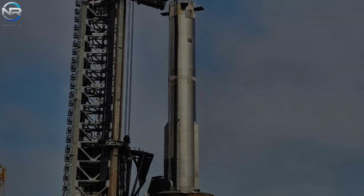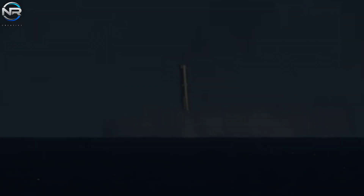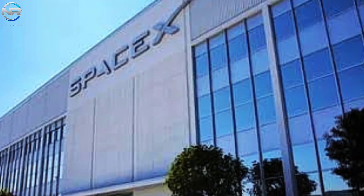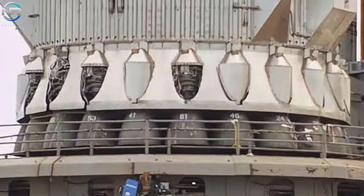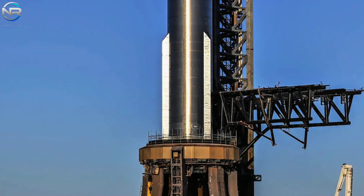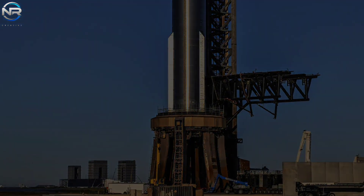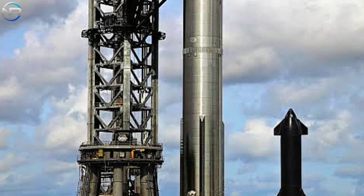Despite this progress, it has been revealed that this will mark B-14's final journey. Sources indicate that the booster will not be captured; instead, it will be intentionally directed to an ocean landing, which may allow SpaceX to prioritize the ship's performance. While it is disappointing that B-14 will not achieve full recovery, this flight will still lay the groundwork for even more incredible reusability achievements to come. If you're excited about the upcoming event, please show your support by commenting 'Let's go B-14' below.